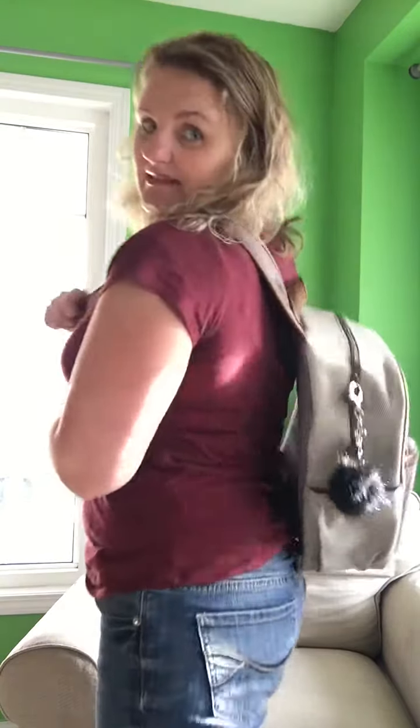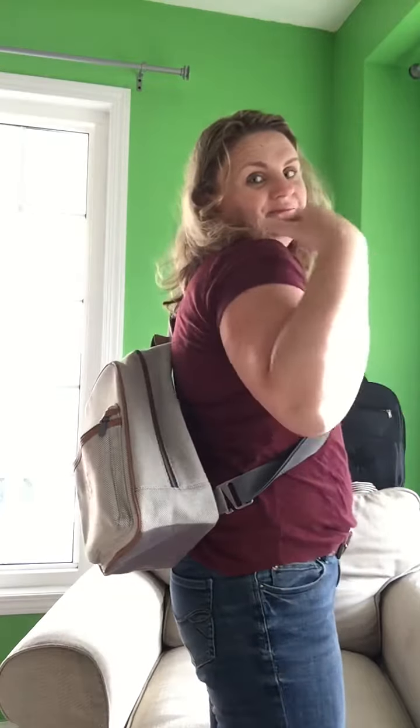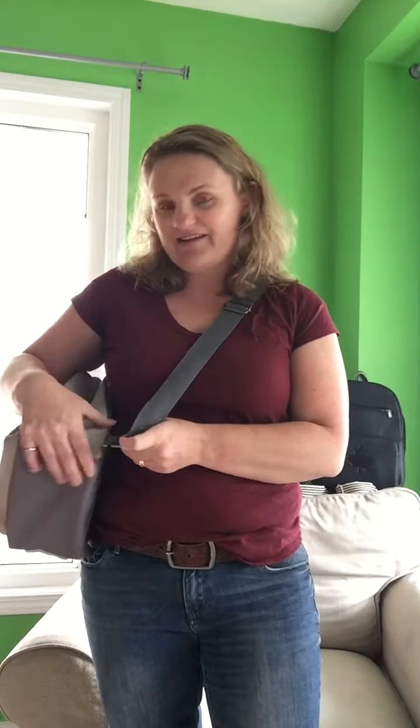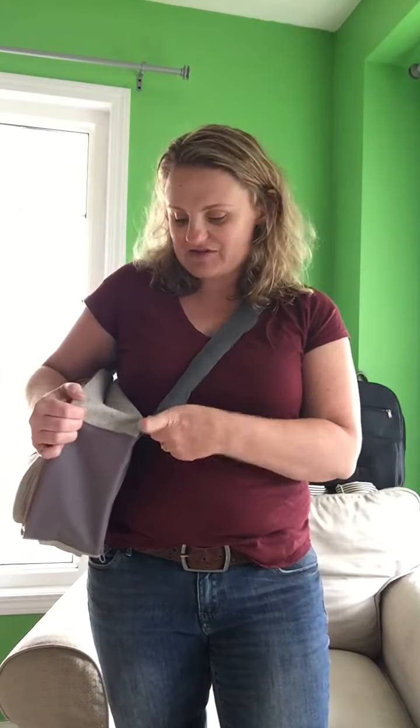What I love about the slingback, especially if you're going hiking or biking or doing something like that, is that your back is more exposed. So you don't sweat as much — when you're wearing a regular backpack and you're going hiking, you end up with a really hot back. That's why I like the slingback for day hikes or little bike rides, just casual things.